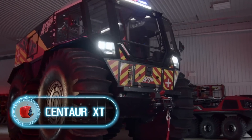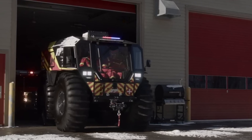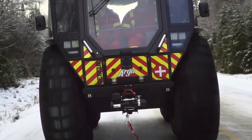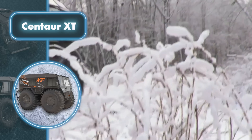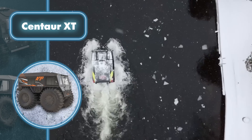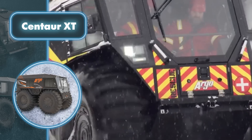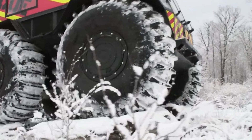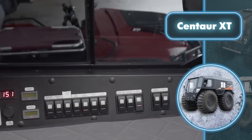Centaur XT looks like a real monster with its large wheels and distinctive angular design, though all these elements contribute to its exceptional efficiency and ability to traverse any type of terrain. This vehicle is equipped with a 55-horsepower diesel engine and a six-speed manual transmission. The 71-inch low-pressure tires allow the vehicle to drive literally anywhere, and they provide 26 inches of ground clearance. The all-terrain vehicle accommodates two people, but optional folding seats can increase the capacity to six people. Of course, there's a heater and air conditioning to keep the driver comfortable in all conditions.